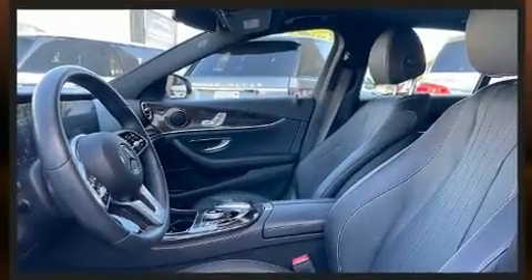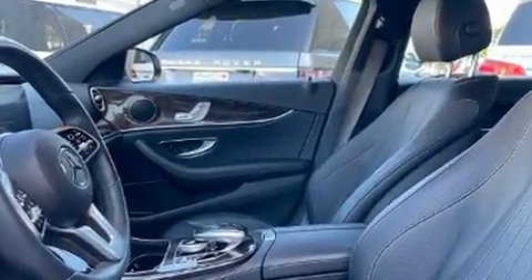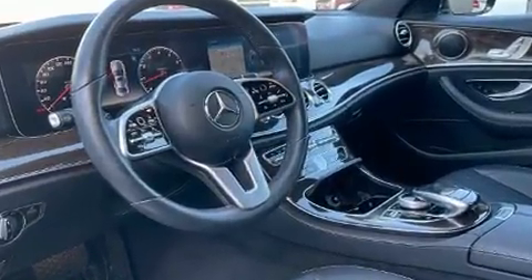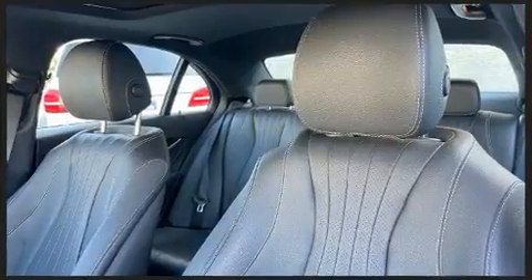Mercedes-Benz prioritized fit and finish as evidenced by an outside temperature display, automatic dimming door mirrors, turn signal indicator mirrors, and power front seats.